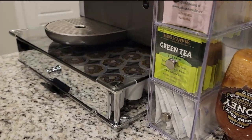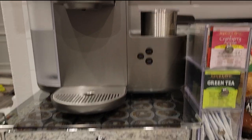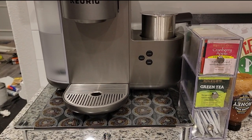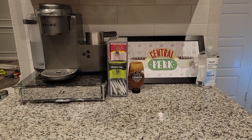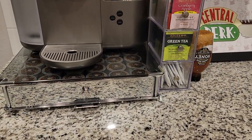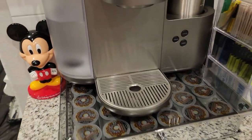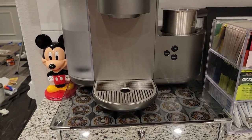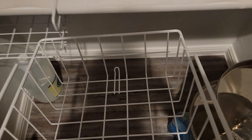Here is my final coffee and tea station: I have my Keurig stand with my Keurig on top, my tea holders, honey, and a little Central Perk sign. I noticed something was missing, and I figured it out — it needed a Mickey! So I added a little bobblehead Mickey for that Disney touch.